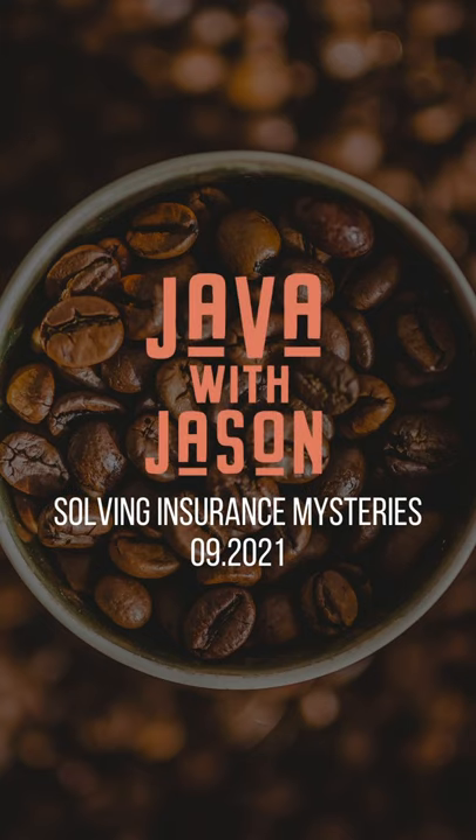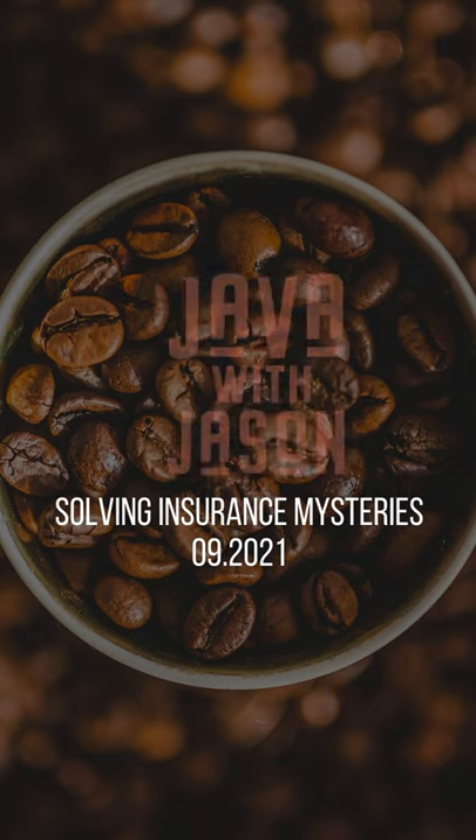Hey guys, welcome to this week's Job with Jason, your weekly real estate mortgage update. This week I have my special guest, Mr. Chris Allen. Welcome to the Job with Jason. I'll have a couple of questions for Chris. He's one of my favorite all-time insurance agents around.